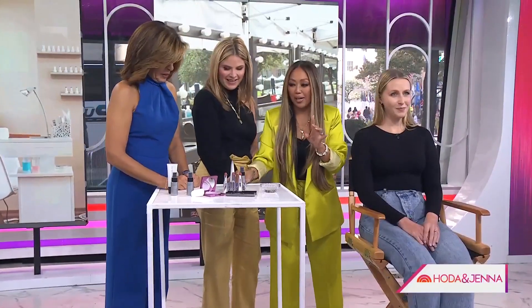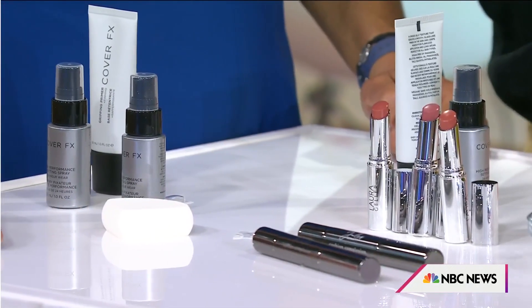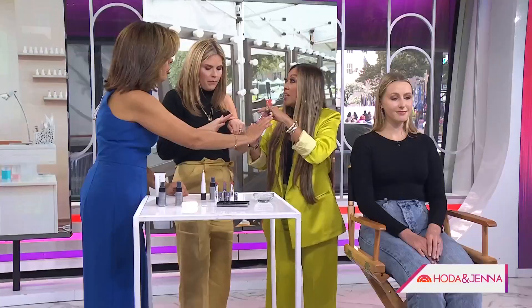After primer, you can use a setting spray. Also, ditch translucent powder — it makes you look 150 years old, highlighting every pore and wrinkle. Instead, use a clear setting balm. When you're done with your makeup, just take it and tap it onto your skin. Tap it on for a dewy, smooth finish without the aging effect of translucent powder.